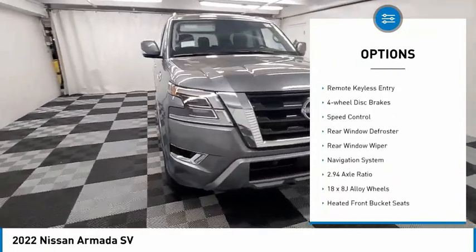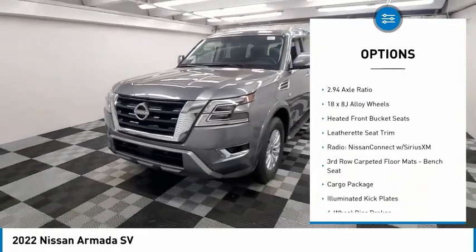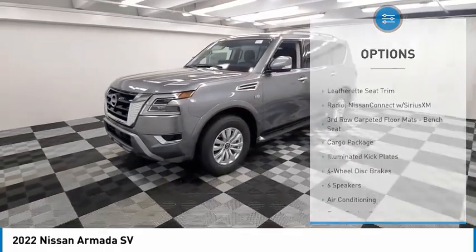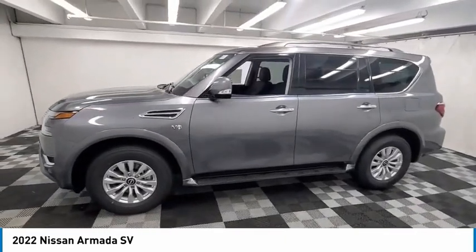alloy wheels, brake assist, traction control, remote keyless entry, four-wheel disc brakes, speed control, rear window defroster, rear window wiper, navigation system.